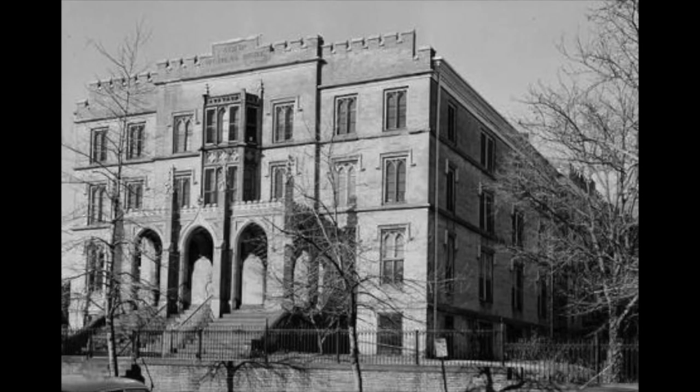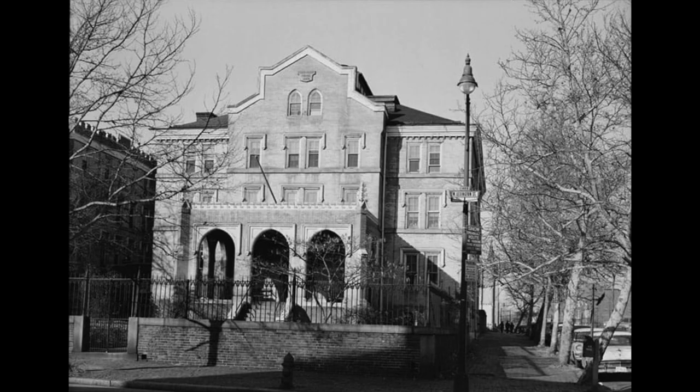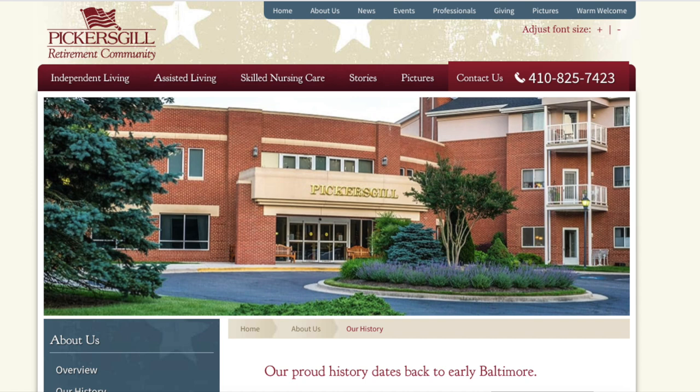Mary Pickersgill went on to have a very successful business, partly because of the famous flag and partly because she was simply a good flag maker. In 1820, she had enough money to buy the house she had been renting for so many years. She eventually became a social reformer, mostly for women's causes, leading a social reform organization for nearly 40 years. Among her accomplishments was building a home for aged women in West Baltimore, soon joined by a home for aged men. After Mary's death, those two homes combined and moved to Towson — known today as the Pickersgill Retirement Community, named in her honor. She is buried at Loudon Cemetery.